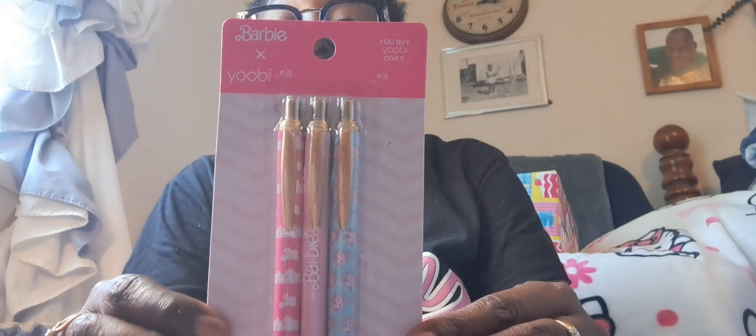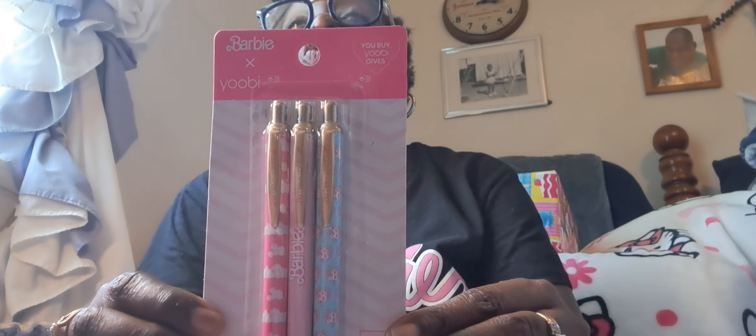From TJ Maxx, I grabbed this three-piece pen set. Thank you, Miss Lisa Marie, who showed this and gave me some items to look out for — thank you so much, sweetheart. I grabbed that because y'all know I love Barbie.